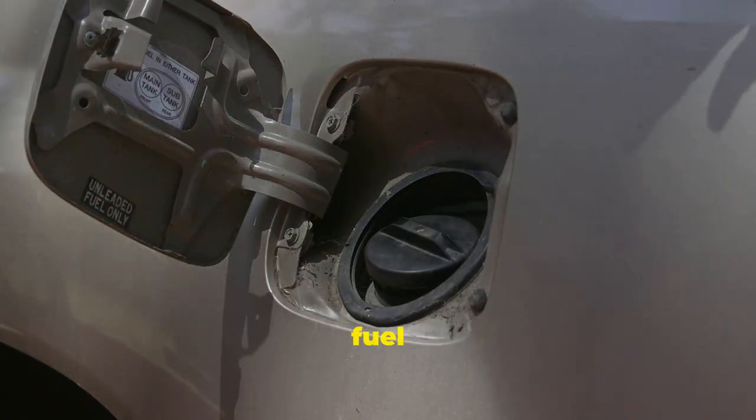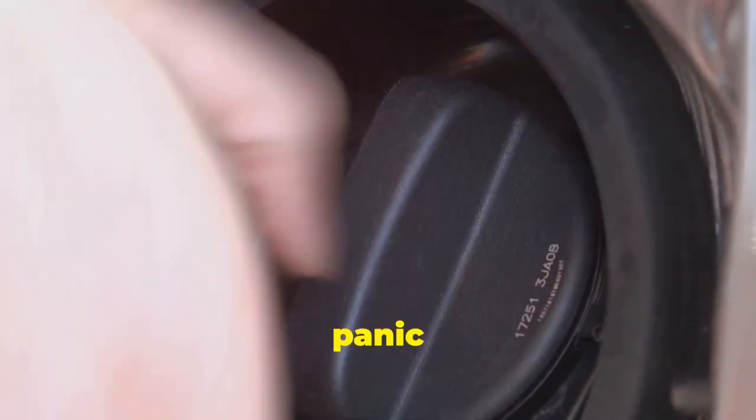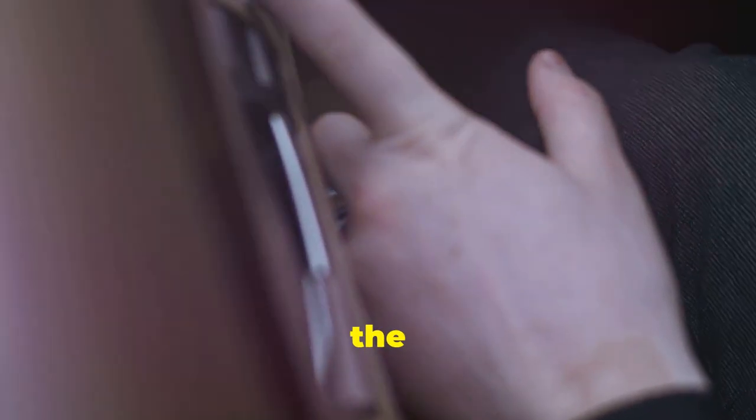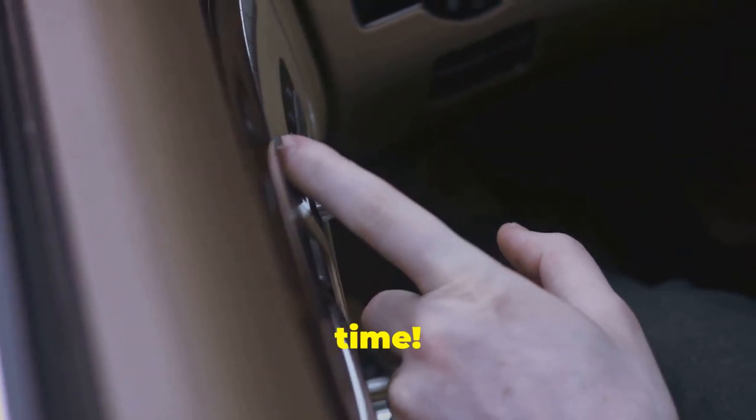First off, let's talk about the hidden fuel cap release. You know that panic moment when you can't find it? Well, in many cars it's cleverly hidden either under the driver's seat or in the floor panel. Check there next time.